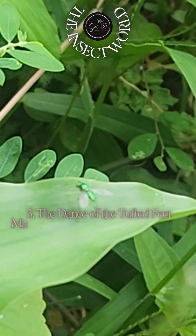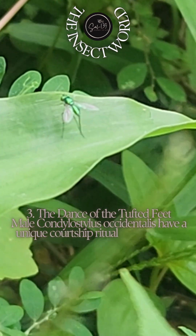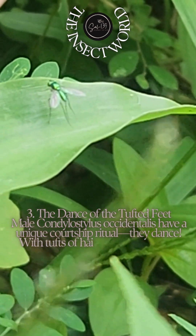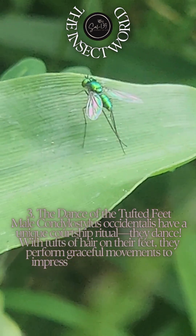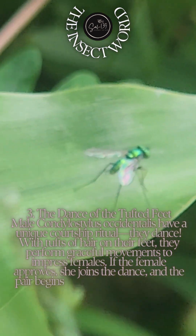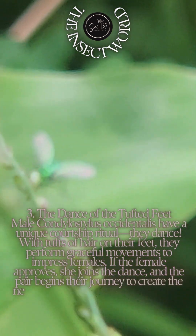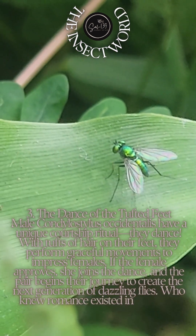Fact three: the dance of the tufted feet. Male Condylostolus occidentalis have a unique courtship ritual — they dance with tufts of hair on their feet, performing graceful movements to impress females. If the female approves, she joins the dance and the pair begins their journey to create the next generation of dazzling flies. Who knew romance existed in the insect world?